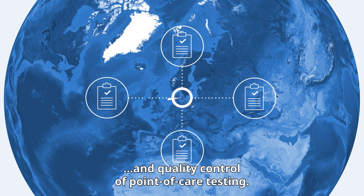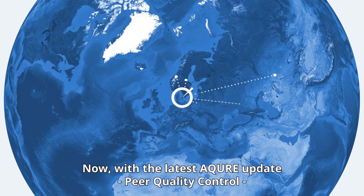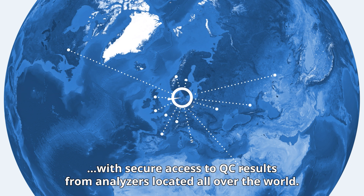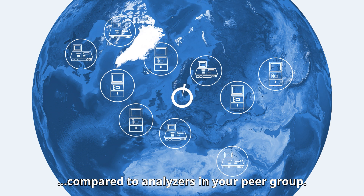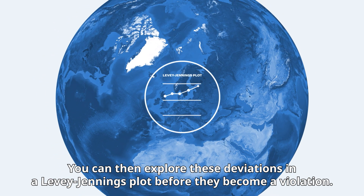Now with the latest Acure update, peer quality control, you can further improve analyzer performance with secure access to QC results from analyzers located all over the world. Acure supports you in your daily management by distinguishing statistical deviations compared to analyzers in your peer group.